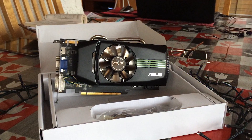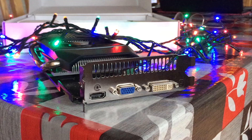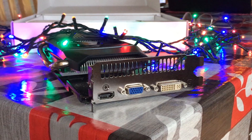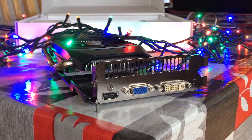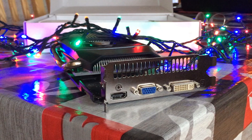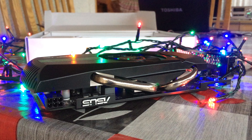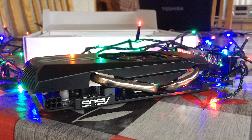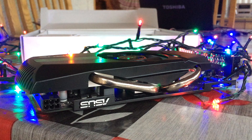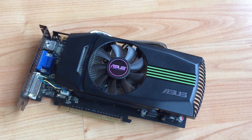Released in 2010 for £120 or $140, the 450 is the most powerful and last GTS-named card ever made. Those 3 simple letters signified that this GPU had a place somewhere in the mid-range video card market, and by the time it released in 2010, Nvidia had already gained quite the reputation for making a lot of noise at this specific price point, with previous releases like the 6600 and 8800 more than satisfying the budget PC gamer.